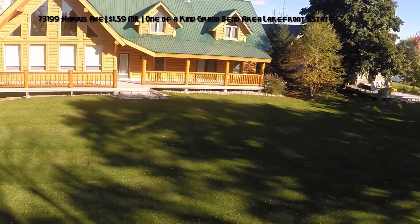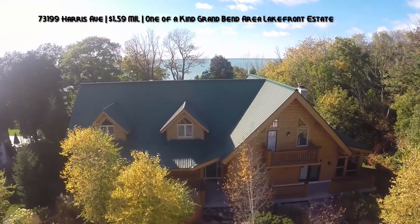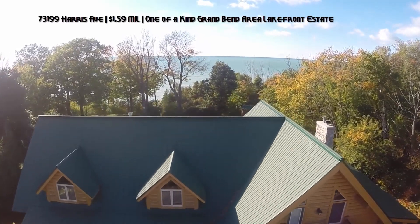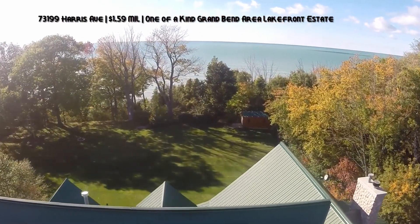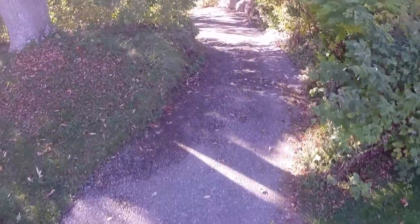Priced below replacement cost to build a log home of such tremendous quality, you're pretty much buying the home and getting a lakefront property thrown in with it. To demonstrate the quality of this particular lakefront property, there's no better way to do it than an aerial tour. So sit back and relax as you are flown over the 500 foot deep and 100 foot wide property.